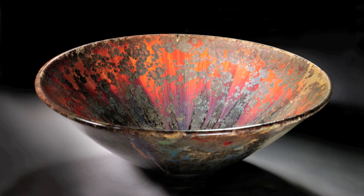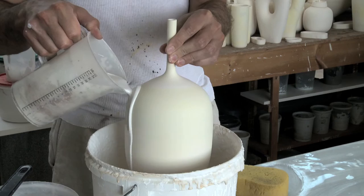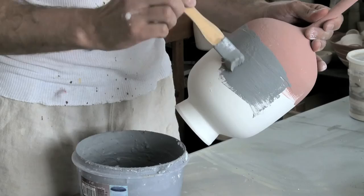Making color with glaze is very different than making color with pigments and paints, because pigments are as they look when they're applied to canvas, whereas making color from glaze, you're making color from chemistry. You have all these raw materials that will create other colors once they're fired into a glaze. But raw, they just look gray or like a light pinkish color.